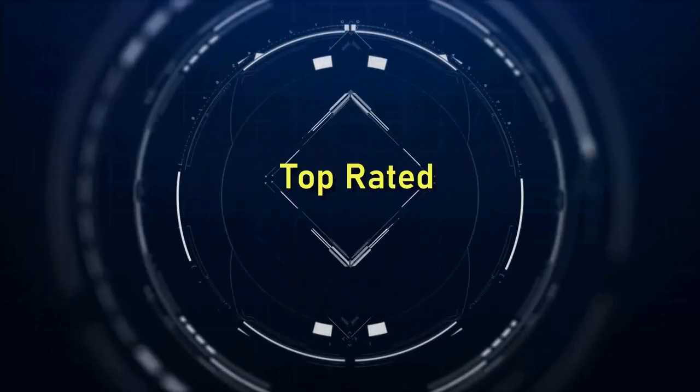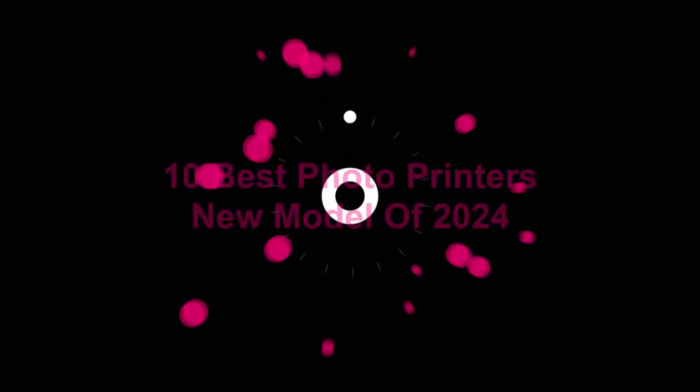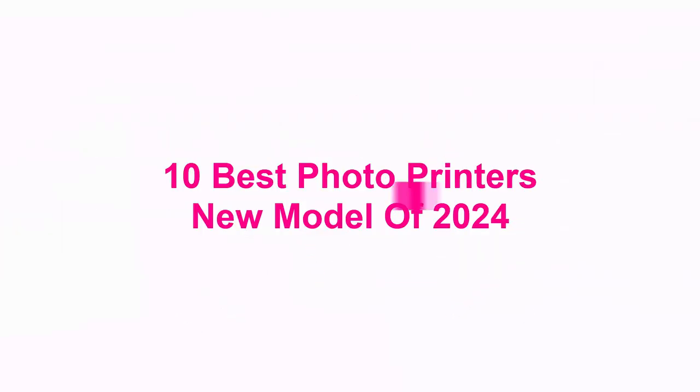Welcome to Top Rated. 10 Best Photo Printers New Model of 2024.